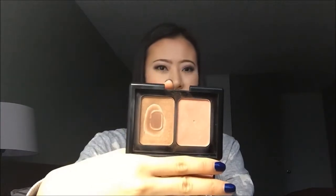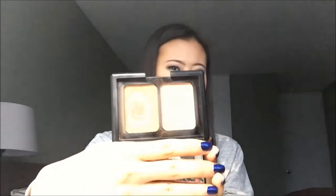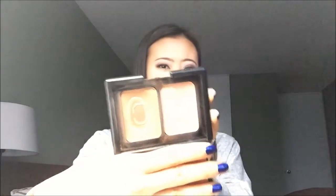The next one is an actual bronzer. This is from e.l.f. — their Contouring Blush and Bronzing Powder. I am only focusing on the bronzing shade. As you can see, I have quite a bit of a pan going on as well, so I want to finish that as soon as I could.